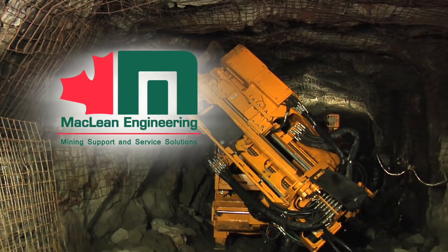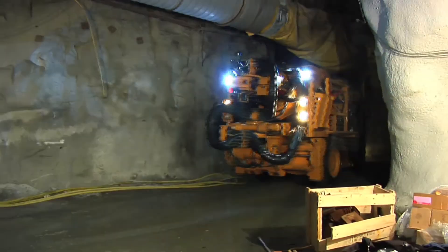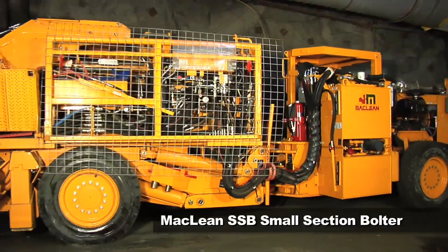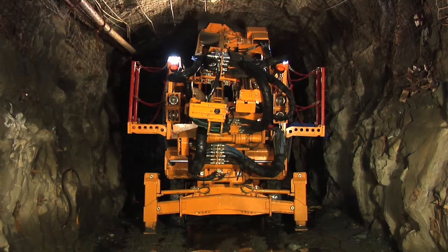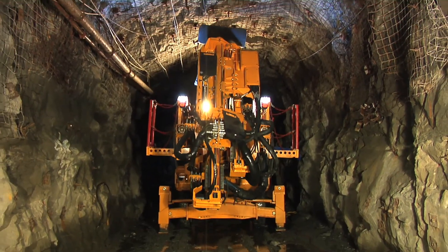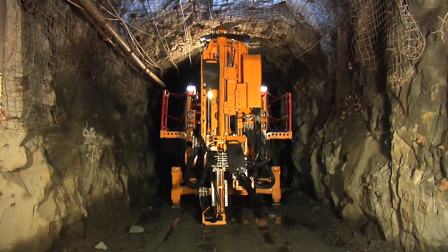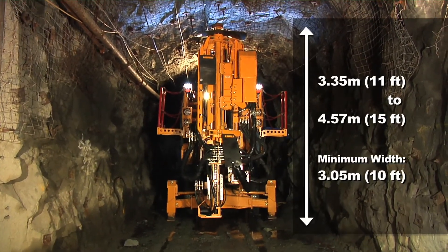McLean Engineering, mining support and service solutions. In small-scale drifts and narrow tunnels, ground support is an especially difficult undertaking. Modeled after the highly successful 900 series scissor bolters, McLean's SSB small section bolter is designed to excel in drifts and tunnels 11 to 15 feet in height.